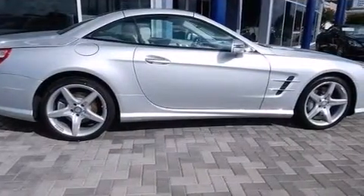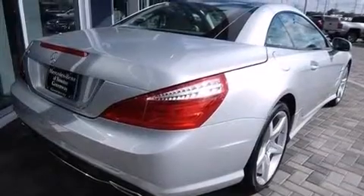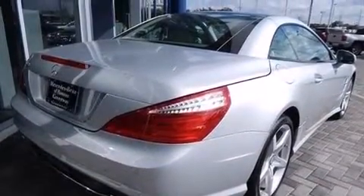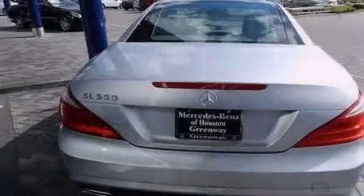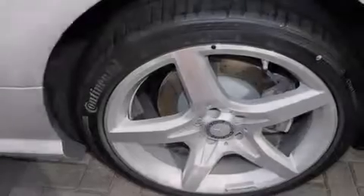Its top features include a navigation system, Bluetooth cell phone integration, a rear view camera, a sunroof, high intensity headlights, a premium audio system, commercial free satellite radio, a turbocharger, and soft closed doors.